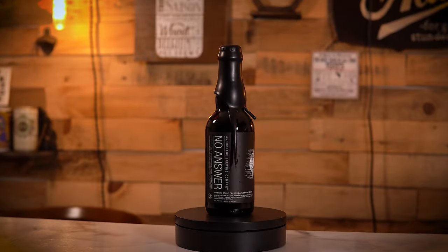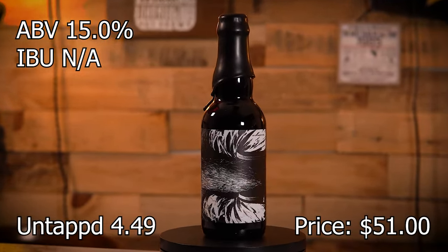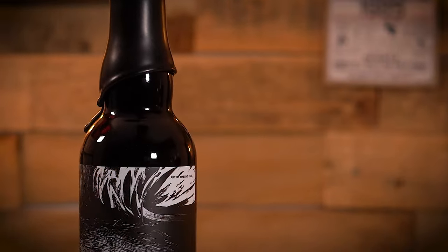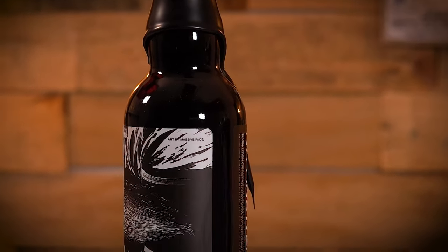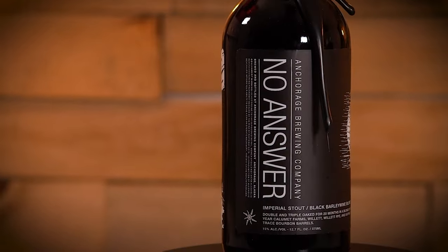Beer number two is another Anchorage — No Answers — an Imperial Stout Black Barley Wine blend, double and triple oaked for 20 months in a blend of 15-year Colmett Farms Willamette Rye and Buffalo Trace Bourbon Barrels. 15%.